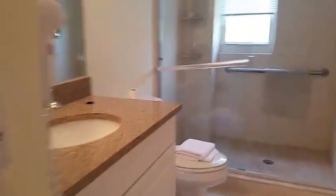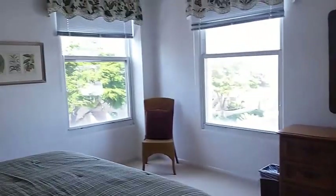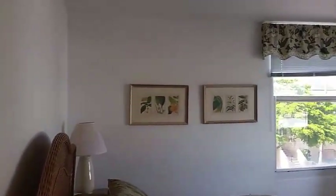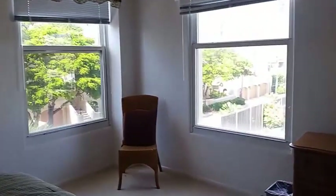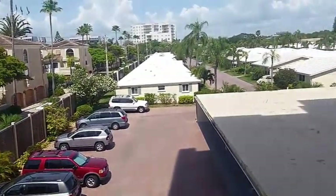So the bathroom has been remodeled again with granite, nice vanity, tile in the shower. Everything's very clean and ready to go. And I have to say, for one bedroom, it's very spacious. This is a large bedroom, and having the windows on the side really make it open and airy, and so view out the window.